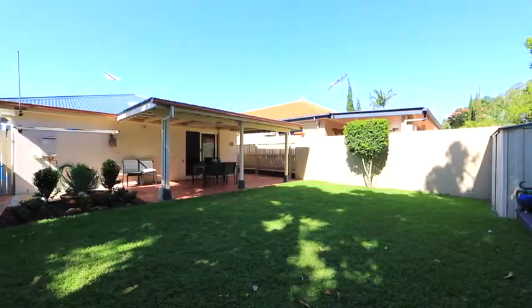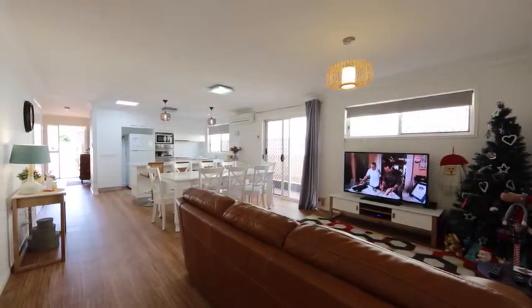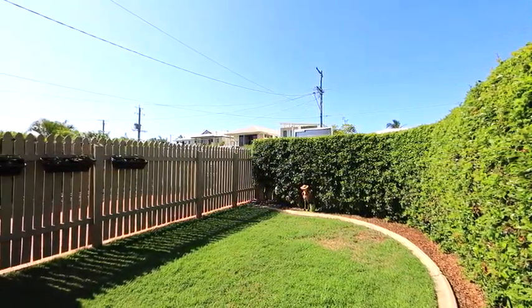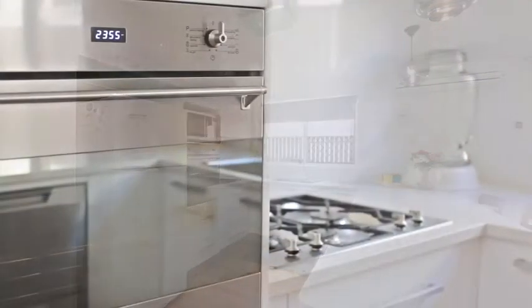Ideal for the busy family or those looking for easy living all on one level, this brick home features a northerly aspect and has been designed to offer space and privacy. With an ultra-convenient location, this home also offers a renovated kitchen with stone benchtops and stainless steel appliances.